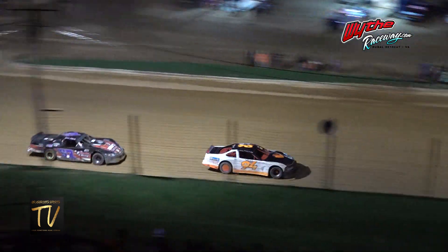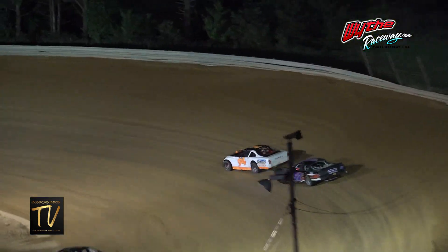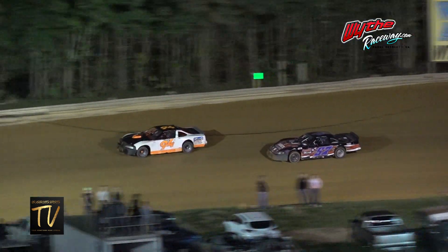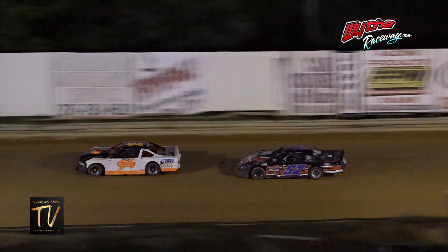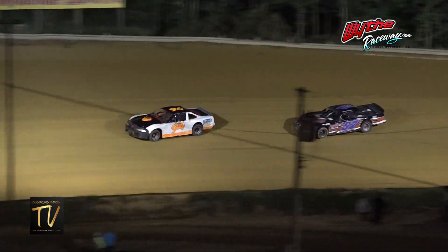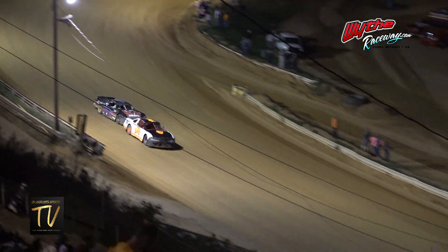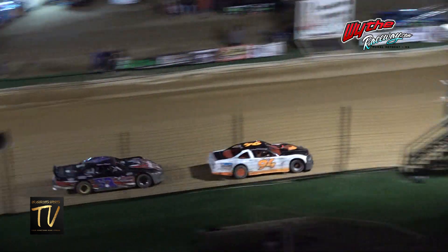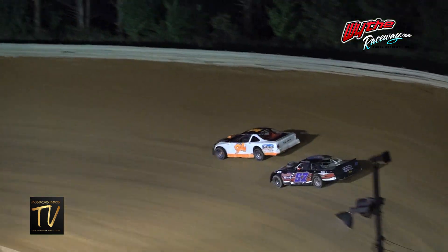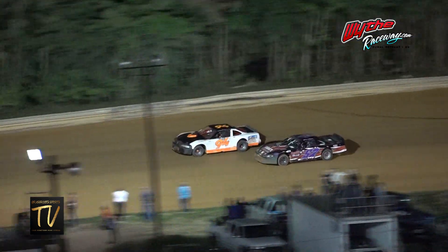Keith Griffiths in the 40 still with the lead. Battle now for the second position: going to be the 94 of Randy Taylor along with the 57 of David Peoples. The 34 machine will keep it going and we'll stay green on the racetrack.